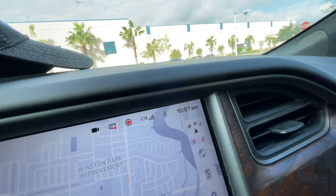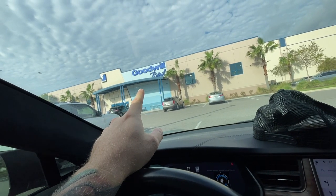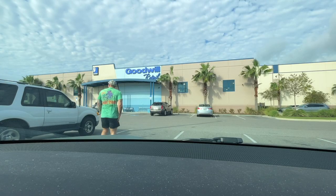It is 10:07 a.m. and this Goodwill retail store just opened. Let's go see if we can't find some stuff to flip online.